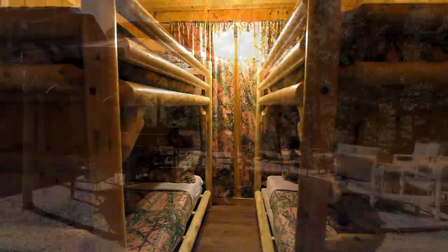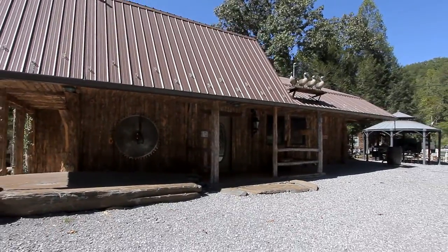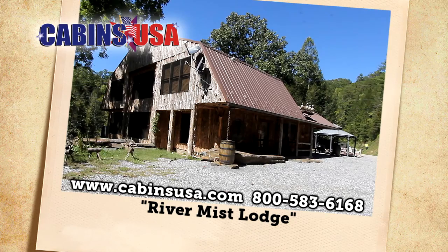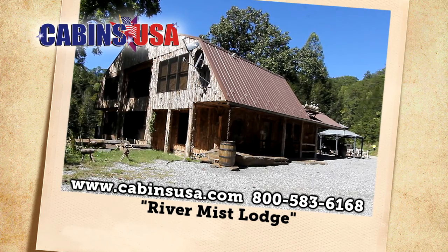With amenities throughout, all designed to make your Smoky Mountain getaway convenient and hassle-free, River Mist Lodge is bar none the perfect retreat for your group. Reserve now by calling Cabins USA toll-free at 1-800-583-6168, or book your stay online.